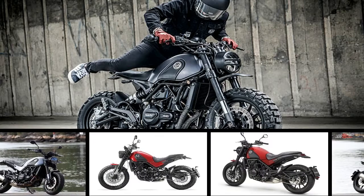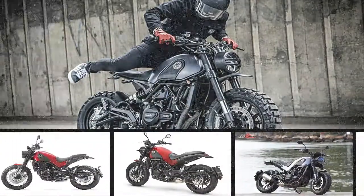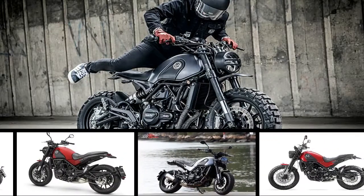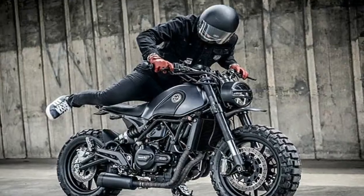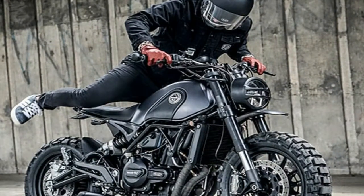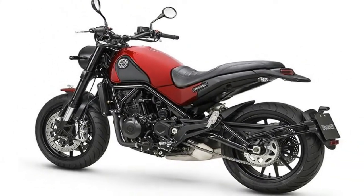Ever since Benelli started showcasing products designed by Centro Style Benelli, their reputation seems to have gotten back to its original charm while being owned by a Chinese firm. The same design house has once again wowed us by showcasing the Leonsino, pronounced Leon Gino, meaning the Lion Cub Street, and the Leonsino Trail, the Scrambler-esque edition.